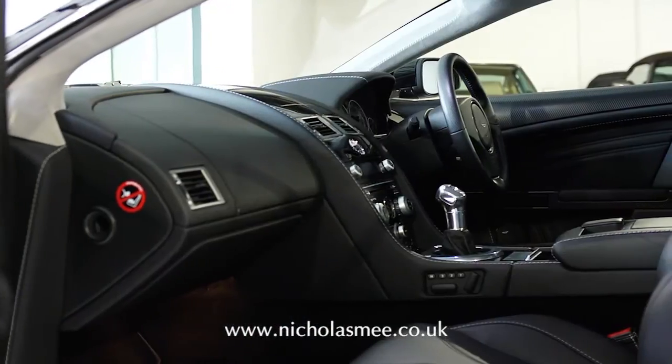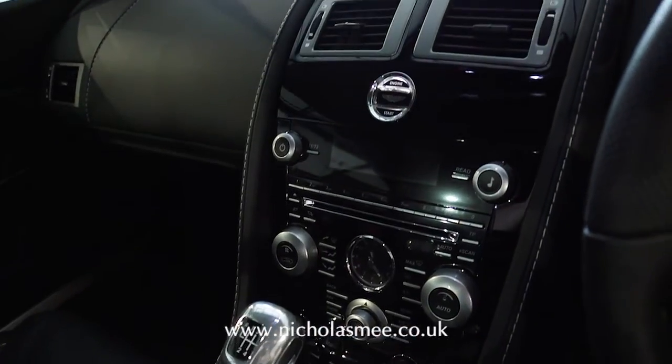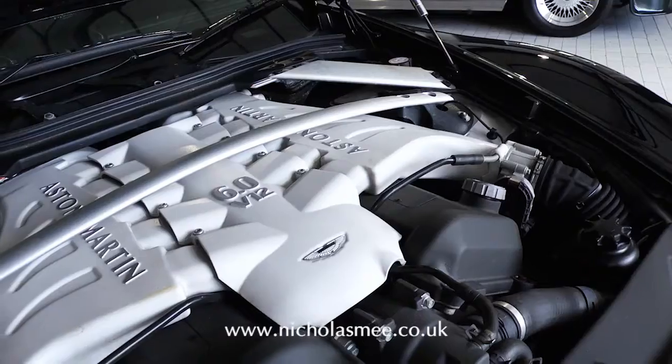Additional specification includes carbon ceramic brakes, adaptive damping system, satellite navigation, iPod, Bluetooth, heated seats and cruise control.